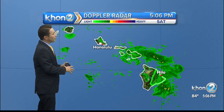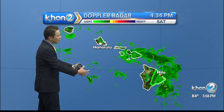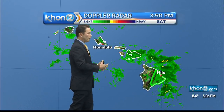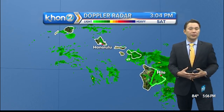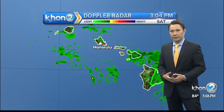From here on out, we're definitely going to have to monitor the moisture and the rain from the system. As Lane makes its movement slowly to the west, things will start to improve, but that improvement is going to be slow going. We're looking at at least another day of the potential for wet weather, heavy rains, and possible thunderstorms for the Hawaiian Islands.